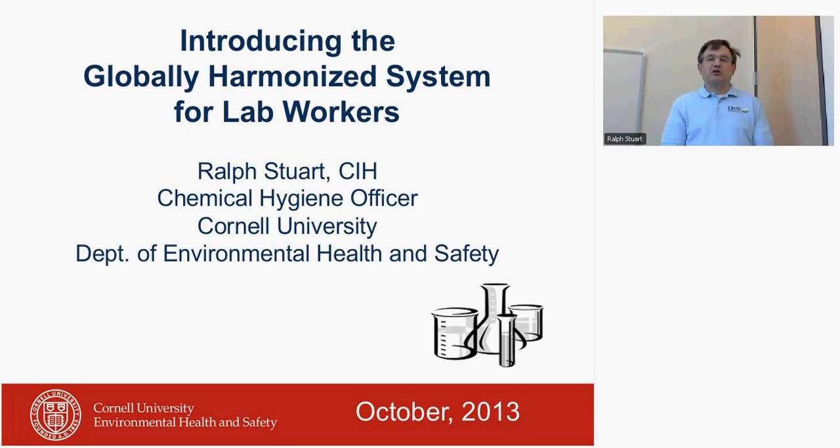My name is Ralph Stewart. I'm a Chemical Hygiene Officer at Cornell. Today I'm going to talk about the globally harmonized system for chemical labels and how it will impact laboratory workers.